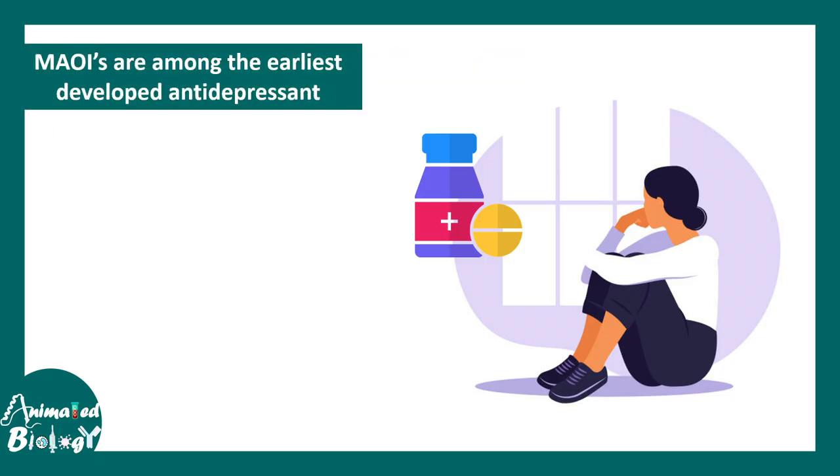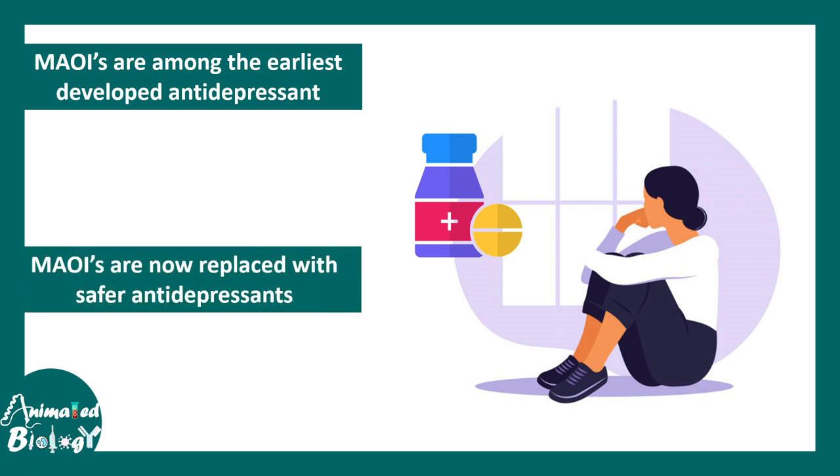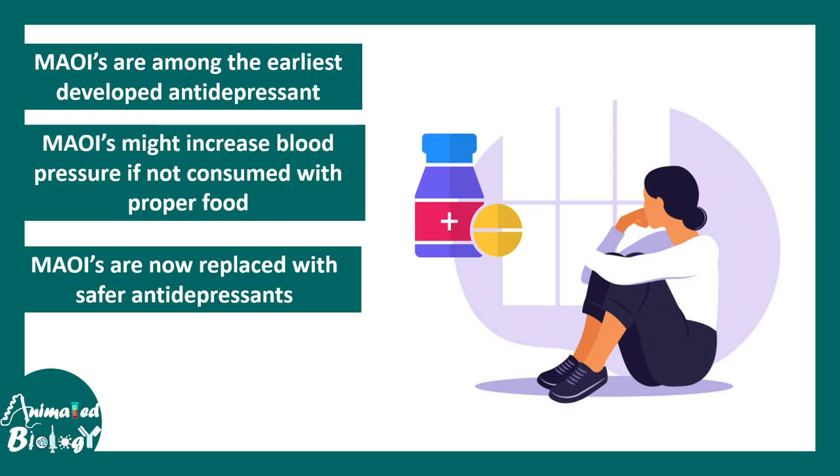MAO inhibitors are among the earliest developed antidepressants. These days, they are actually replaced by better antidepressants. However, MAO inhibitors can increase blood pressure if not taken adequately or if not taken with the proper food.